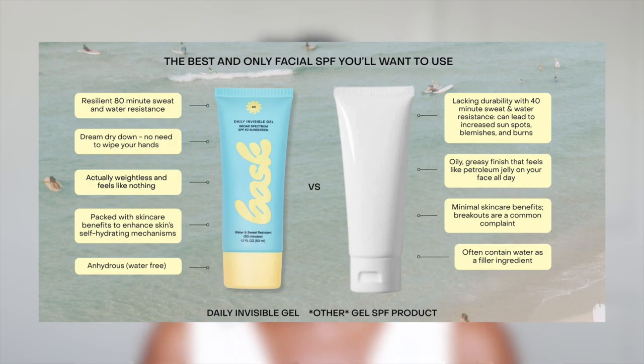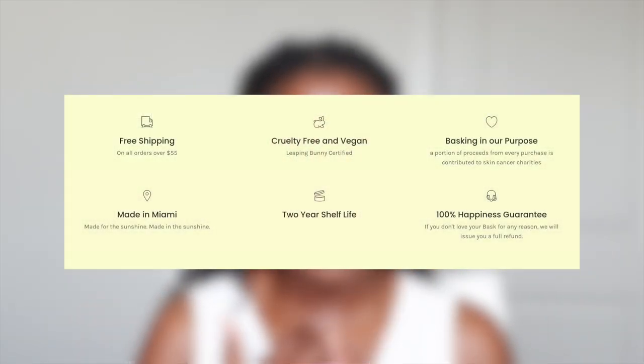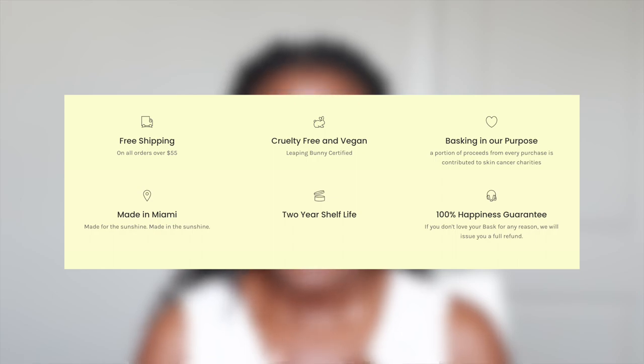The company was started after one of the founders lost a family member to skin cancer. That really hits home for me because I also lost a family member to skin cancer, and it's one of the reasons why I'm so religious about wearing sunscreen and why I have a whole series dedicated to it. Bask is now on a mission to create great-feeling SPF formulas that are lightweight, non-oily, easy to apply, and better for us and the environment.